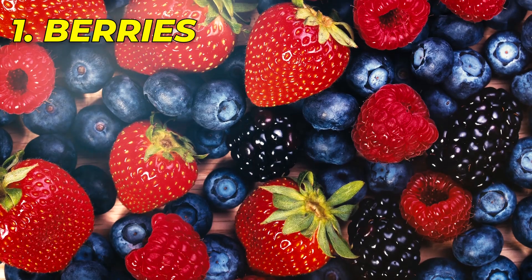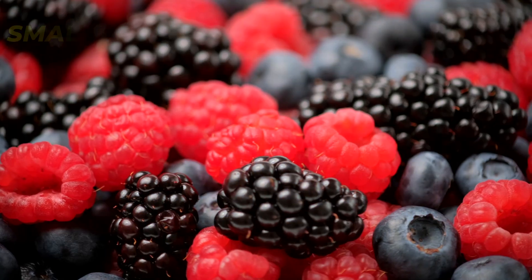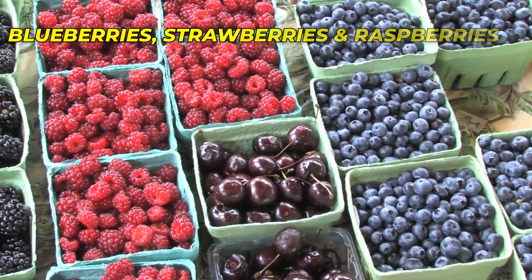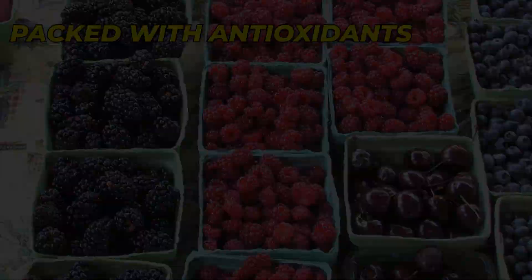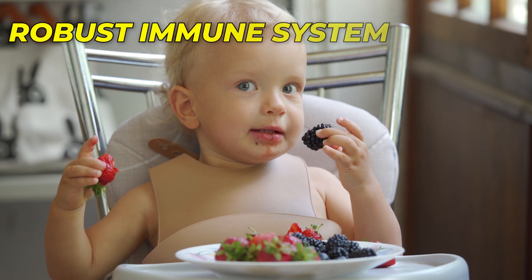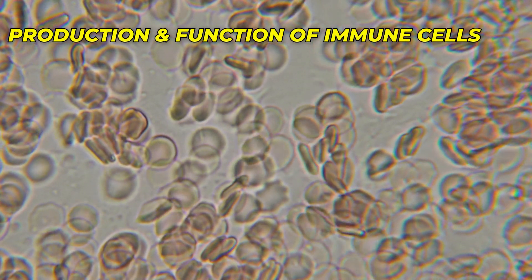Number 1: Berries — the best choice for antioxidants. These small and vibrant jewels of nature take the first spot on our immune-boosting list. Blueberries, strawberries, and raspberries are packed with antioxidants, which are potent compounds that help protect cells from damage caused by harmful molecules known as free radicals. These antioxidants, combined with a healthy dose of vitamin C, contribute to a robust immune system by supporting the production and function of immune cells.